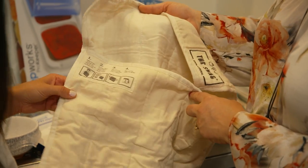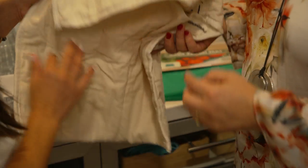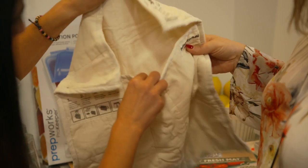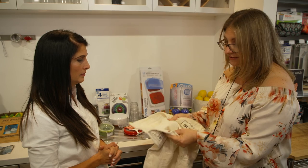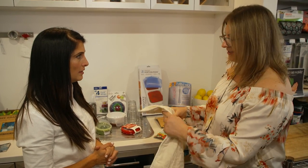Herbs will traditionally perish within about three or four days, but you'll easily get over a week — sometimes even two weeks — out of the Swag by dampening it down. This is a patented Australian design. We love Swag.